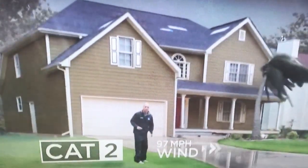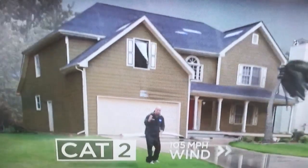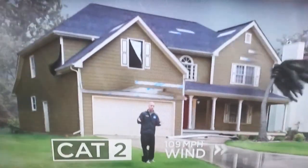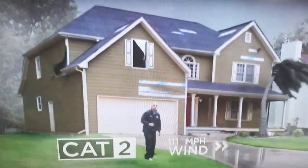Category two is where you really start to feel it. Look at the windows of the house — they can be hit from debris on the outside and already start breaking. In a category two, your trees are significantly bent over in the wind, and the siding of the house itself can break, flapping in the wind and adding to those eerie noises inside.